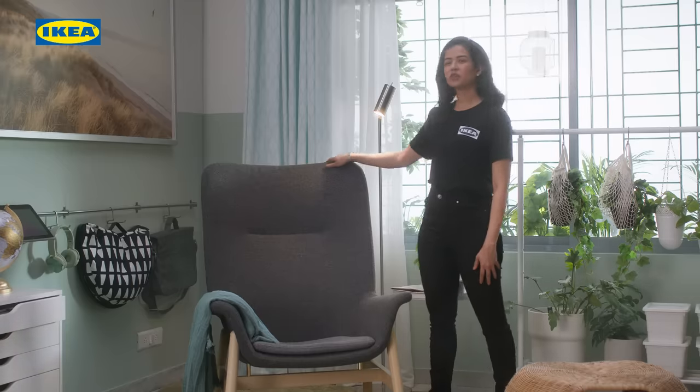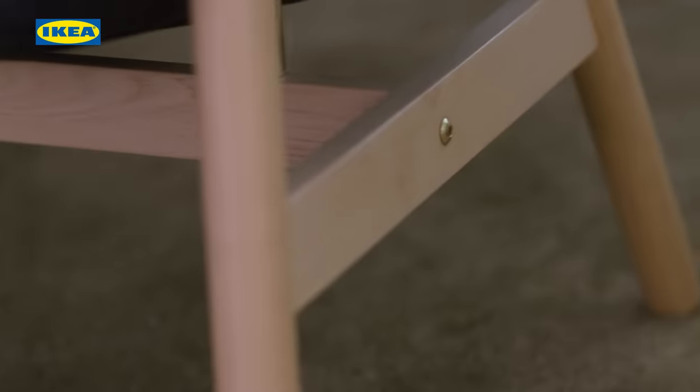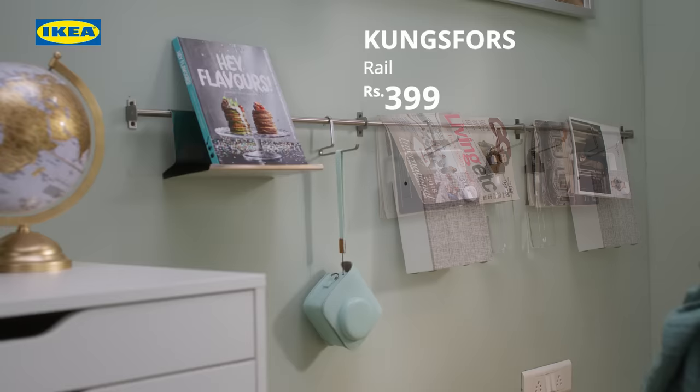Here we have the Vedbo Armchair, which is light and has a curved back for comfort and support — just perfect to make your personal nook. You can install these rails to hang your laptop cushion, headphones or a small throw, anything else you need handy while still being snug in your chair.